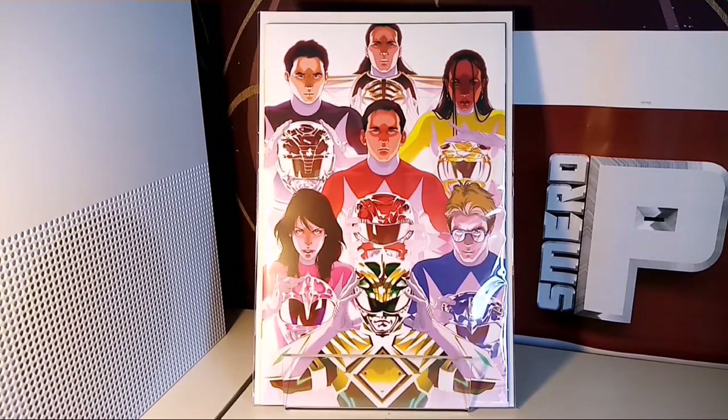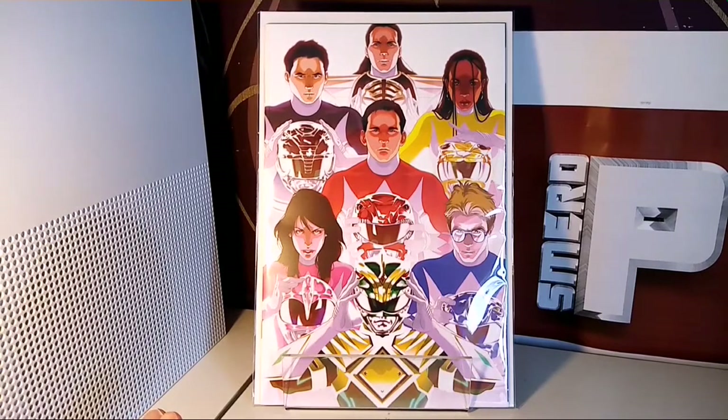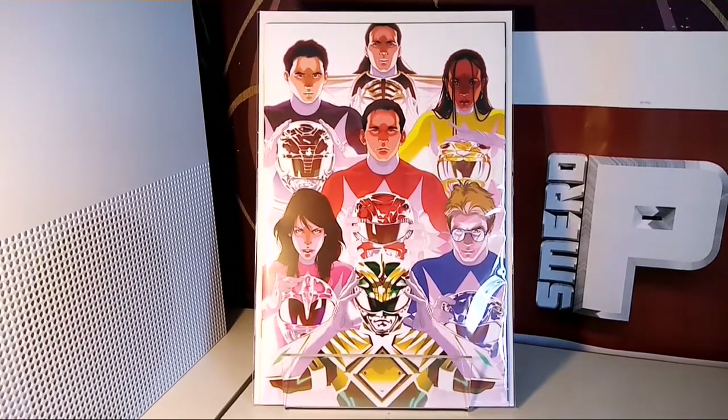If you went out and bought this — because you're a variant collector and you love the cover — my suggestion is you can't buy it with the plan to sell short term, because people aren't going to pay that amount of money short term. You've got to be looking at a long plan, keeping this for a good 10 years. It's a real investment, and you should think about sending it off to CGC to get it graded.